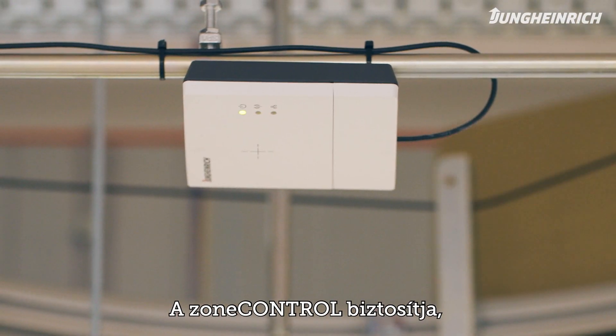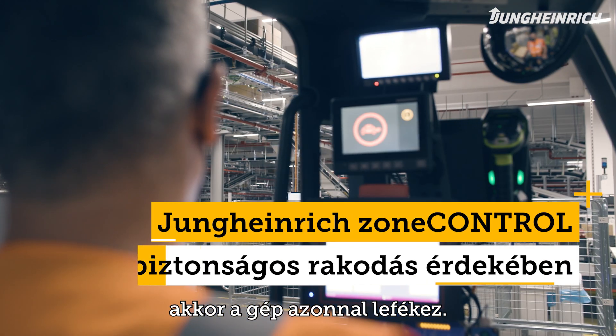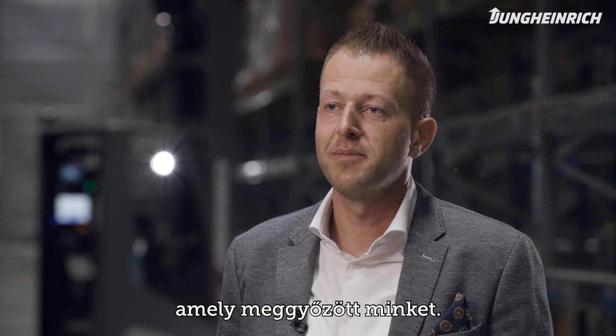Zone control ensures that if an employee is too close to a forklift truck, the truck decelerates immediately to avoid any kind of collision. It also reduces damage. This is a unique selling point for Jungheinrich in my opinion.